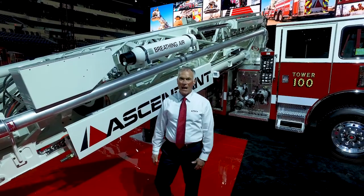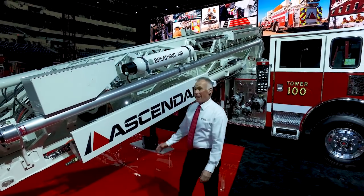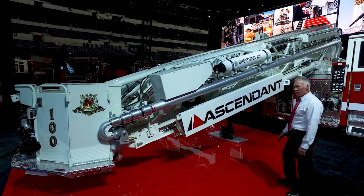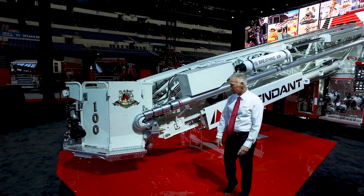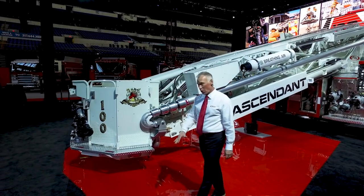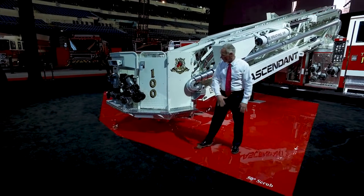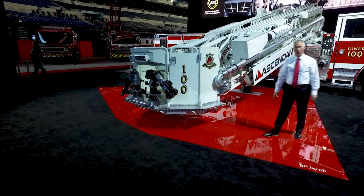This awesome truck has a low travel height of 10 feet 8 inches. It's a five-section heavy-duty steel ladder that's capable of going minus 20 degrees below grade operation. At that 20 degrees below grade operation, we have a 50-degree scrub area. This whole red section is the scrub area of this awesome aerial tower.